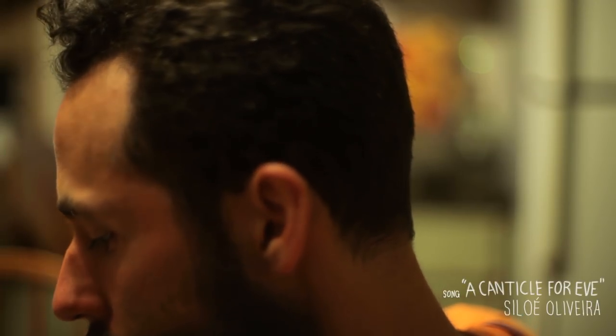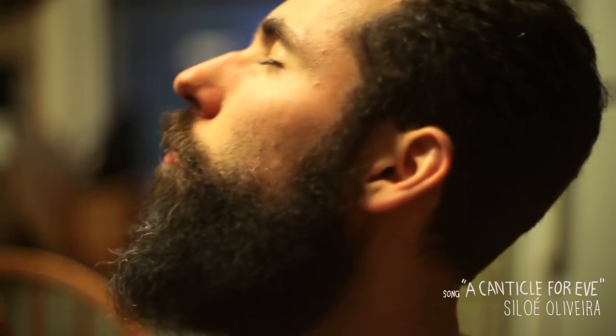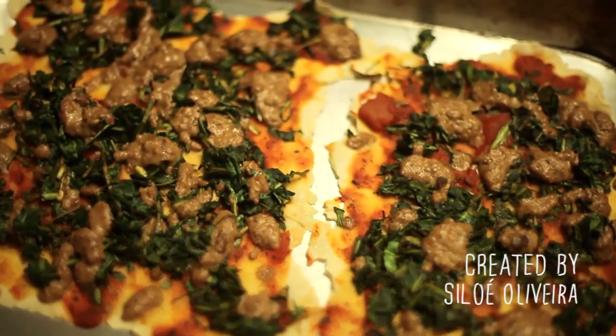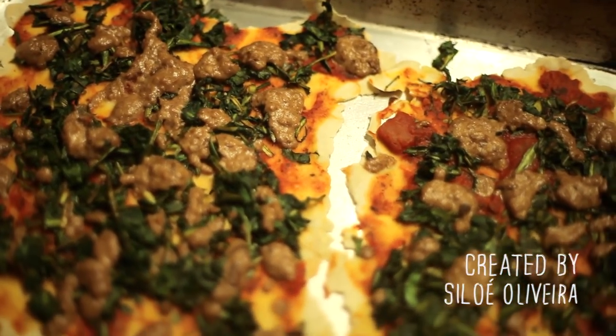I have to say, this is one of my favorite recipes I have come up with, and the fact that it uses the so-called weed has made me look at keeping a lawn in a completely different light.